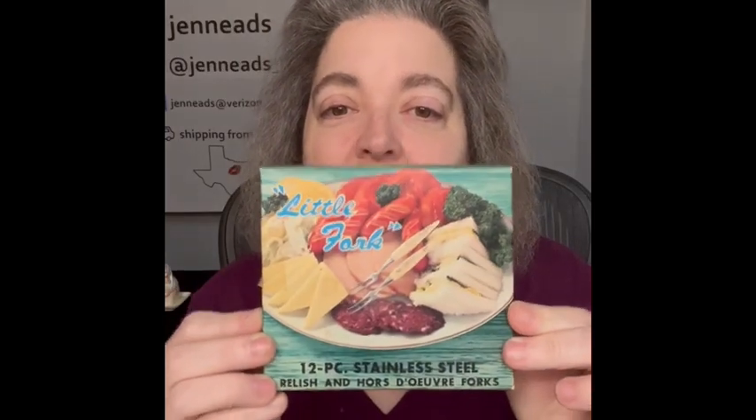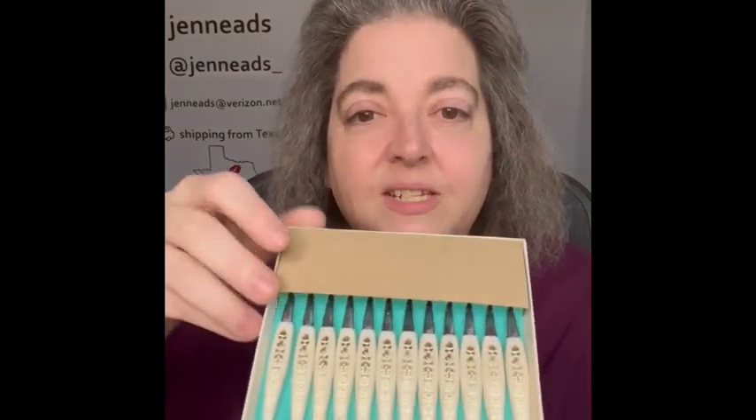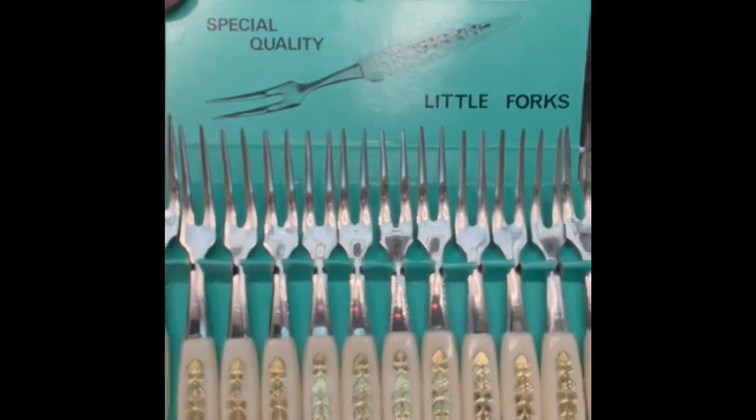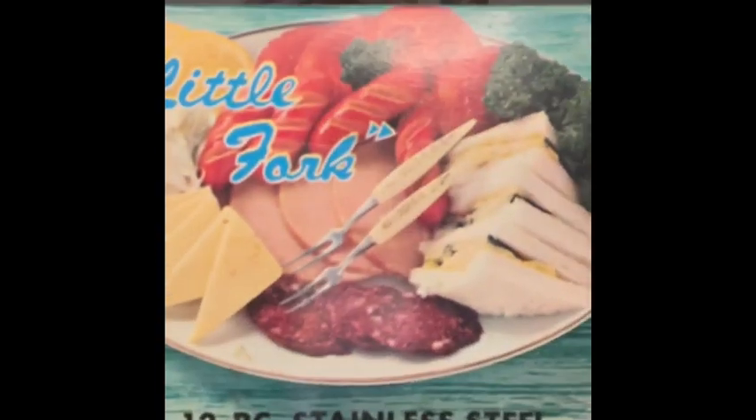The next item is new old stock from the 1950s — these little forks, still in the box. I'll open them up and look — never been used! Isn't that awesome? These would be great for display, or just use them. Use the cool stuff! I love the graphics on the box as well, so I am bringing that.